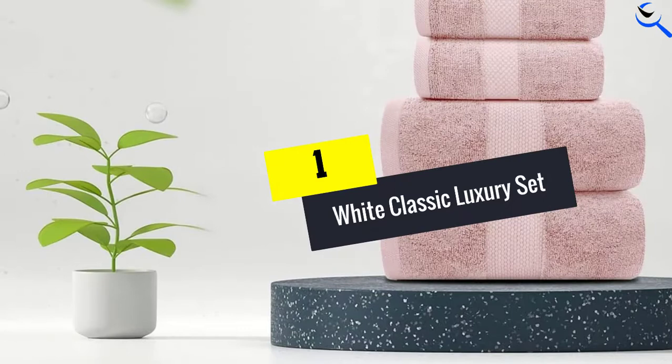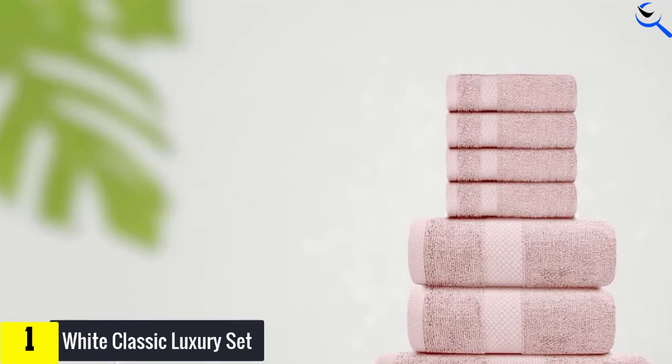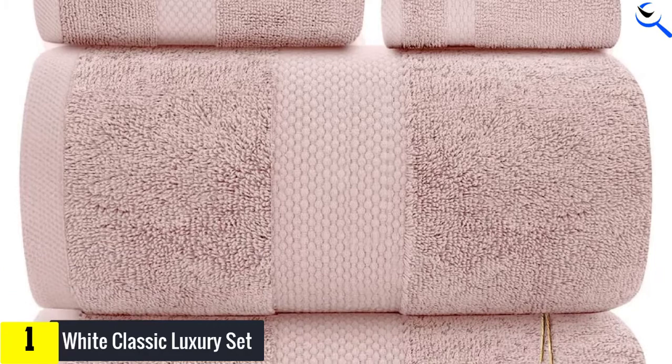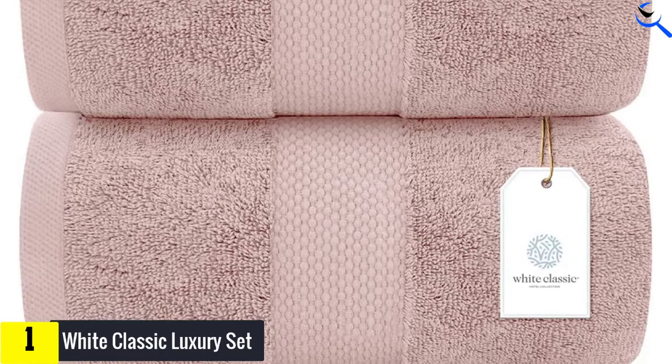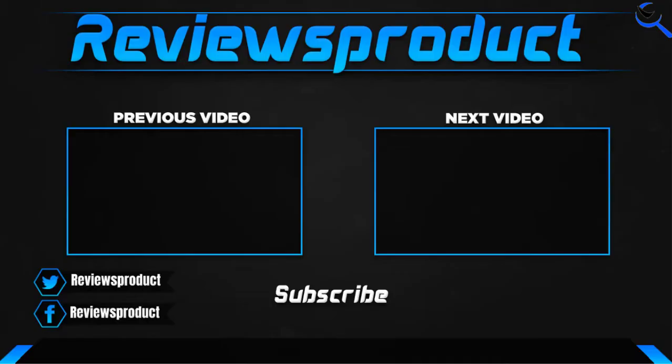And finally at number 1, the White Classic Luxury Set. The White Classic Luxury 8-Piece Set is an average towel set with a few exceptional qualities. For one, it's very affordable, falling in the middle of the pack in terms of price. Second, it is very durable — no signs of shedding or unraveling were seen during testing. These towels gave a middle-of-the-road performance in other ways, being somewhat absorbent and taking an average amount of time to dry, coming close to fully dry by the end of the 90-minute test. The most notable drawback is the texture — the uncomfortable feeling was most noticeable in the bath towels, whereas the washcloths and hand towels tended to stay softer throughout testing.